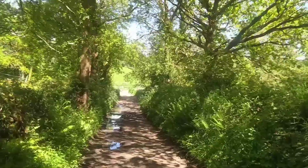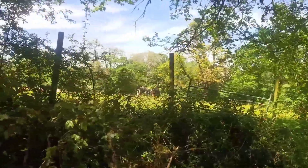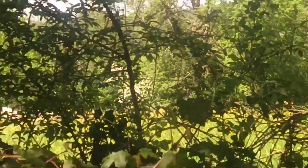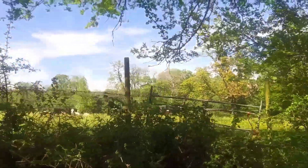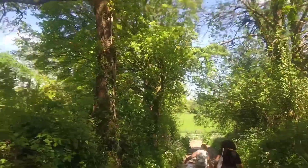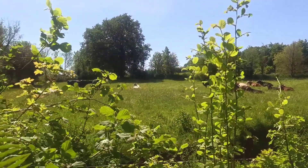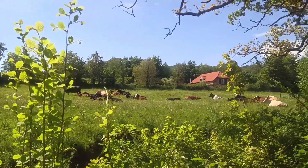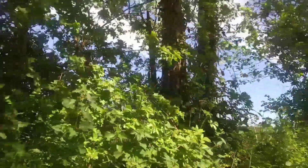I always say no walk is complete without cows, and look at what we have here — back end of cows! There's a few more in there as well, I can't quite see them all, but yeah, we have cows. It's a stunning day, just beautiful.